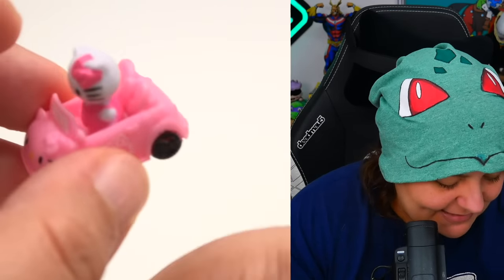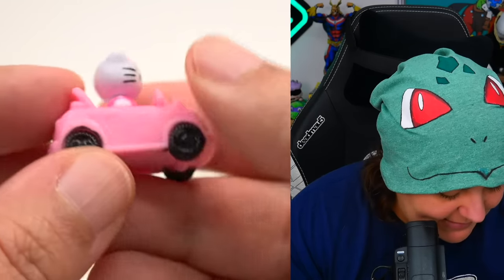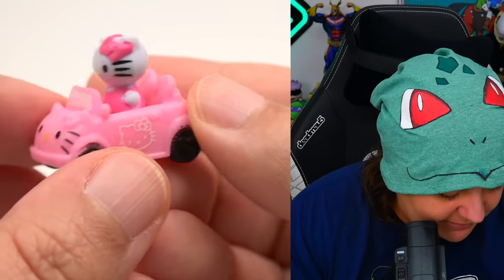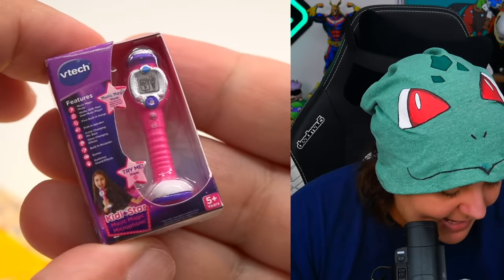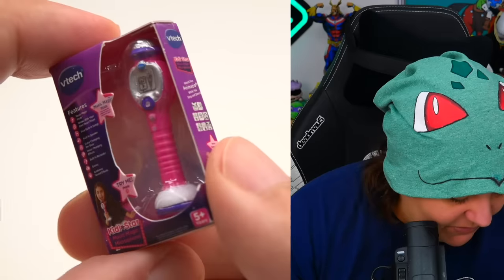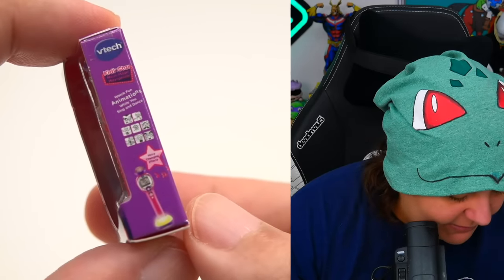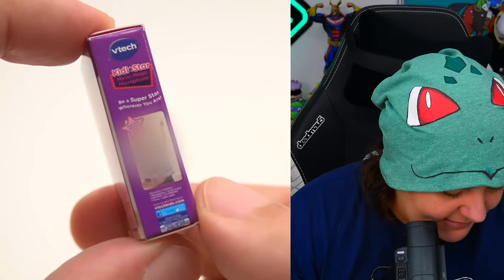Let's see this cute car — so tiny! Even the plastic wrapping here. Here she is in her full glory. This is heavier than I expected, way heavier than I expected. Very cute. Oh, we have a box — wait, what is that? Looks like a tiny microphone for music, kind of like karaoke. Here's what it looks like — we have the little wand. Clearly enjoying some music.